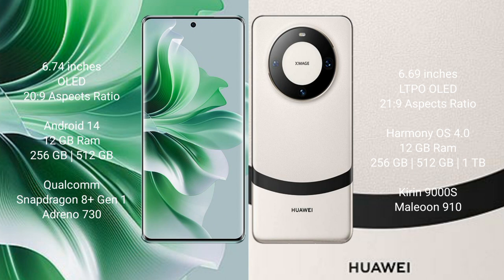Oppo Reno 11 Pro runs on the Android 14 operating system, while Huawei Mate 60 runs on the HarmonyOS operating system. Oppo Reno 11 Pro comes with 12GB RAM and 256GB or 512GB internal storage, with a Qualcomm Snapdragon processor and Adreno 730 GPU.